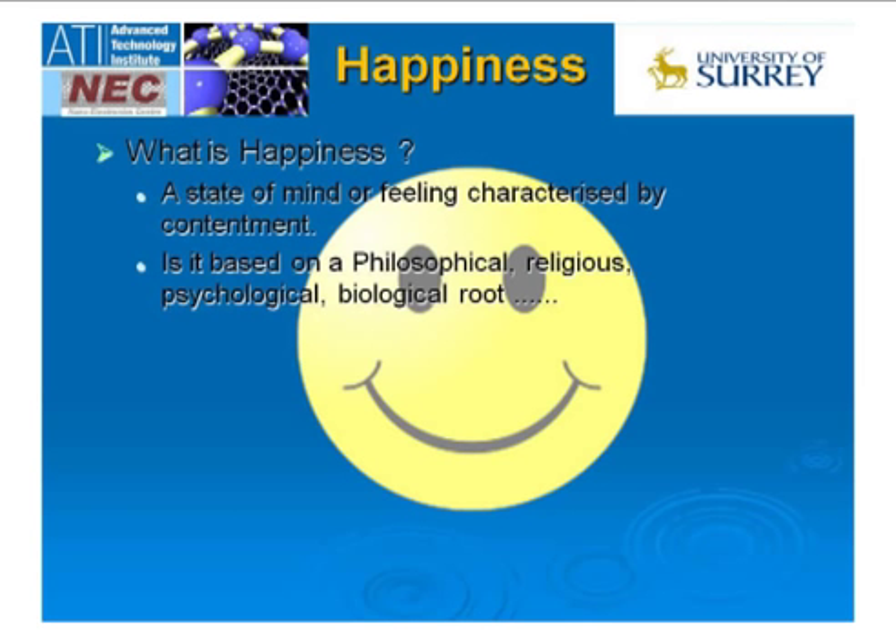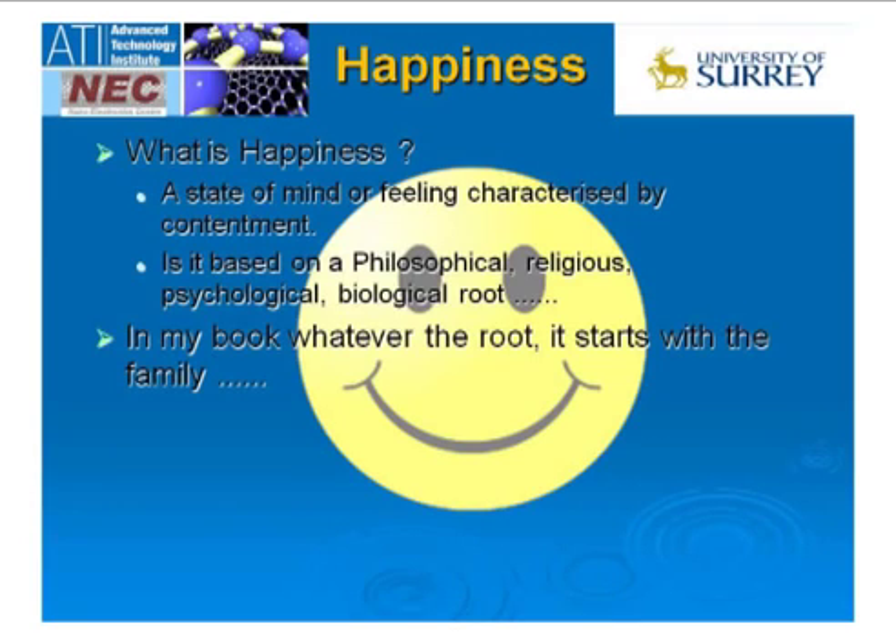People have looked at the psychological, philosophical, religious, and biological roots of happiness. If kids get games — PS2s, Wiis, etc. — they feel happy, but that's not true happiness. That's pleasure; it's transient. True happiness, I think, comes from a family activity.